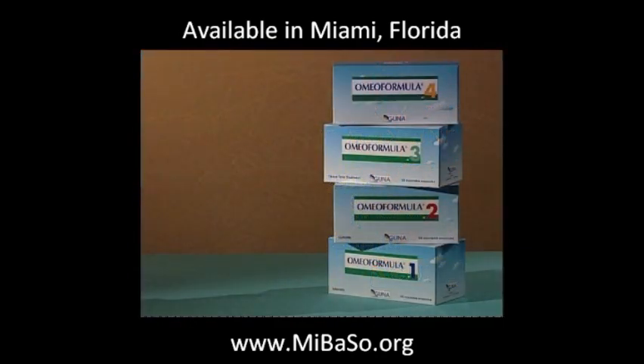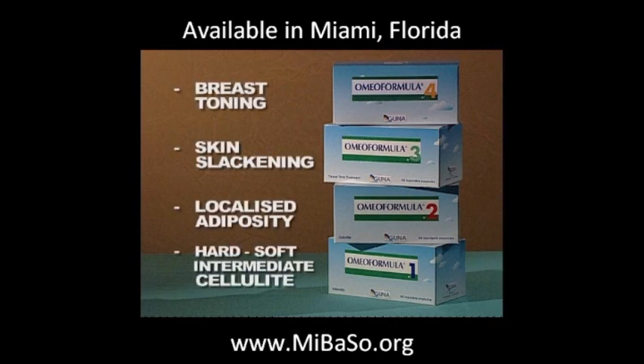Each Omeo Formula product — one, two, three, or four — is a complete mix of remedies which combine all the active principles necessary for treating the most common aesthetic problems: cellulite, localized adiposity, skin slackening, and breast toning.